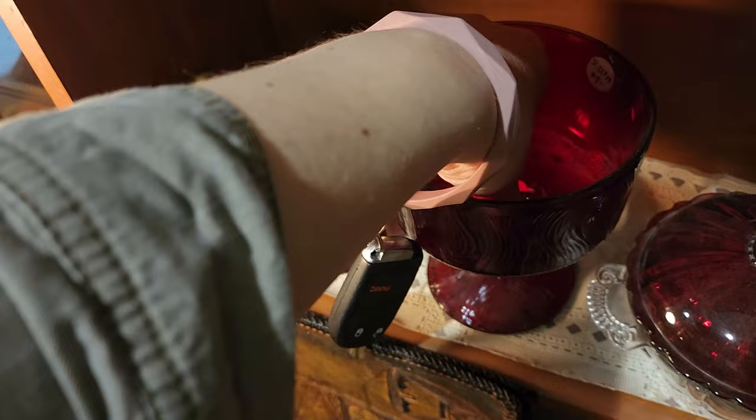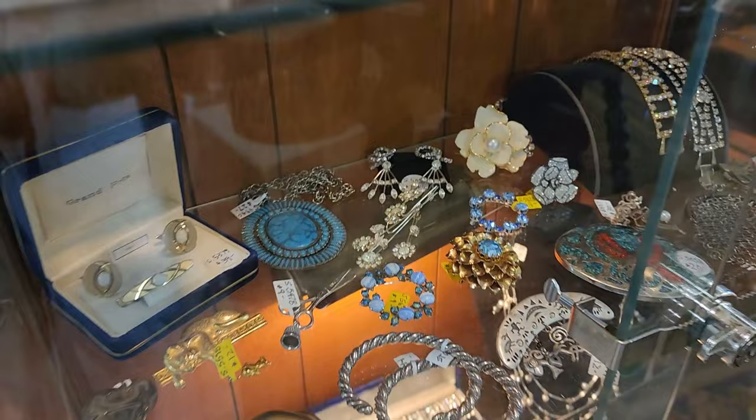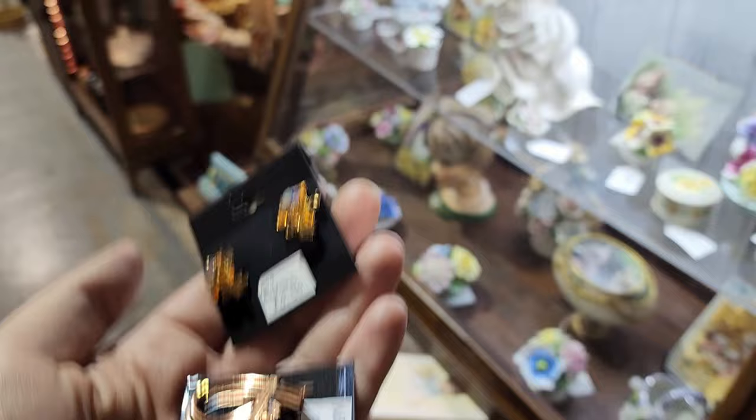Do you guys see that big Weiss bracelet right there? It's $37 — yes, we're gonna grab that. There's some really pretty stuff. I found some Renoir Matisse copper earrings and some Austrian crystal, which is super lovely. I also see some very valuable pieces on the second level. I got like three different Weiss things and I am so excited to show you guys.